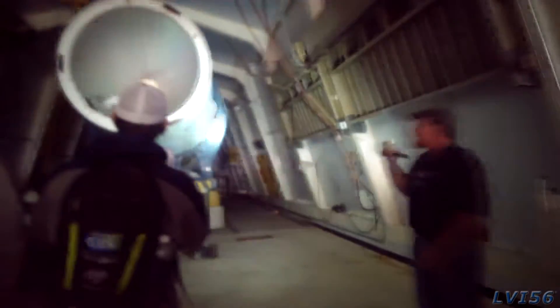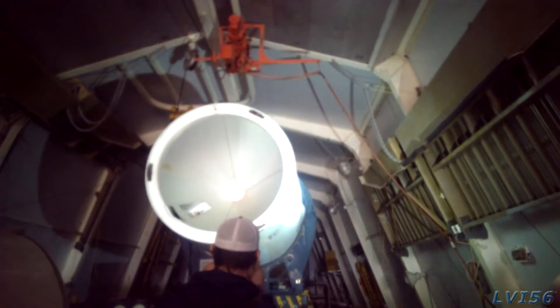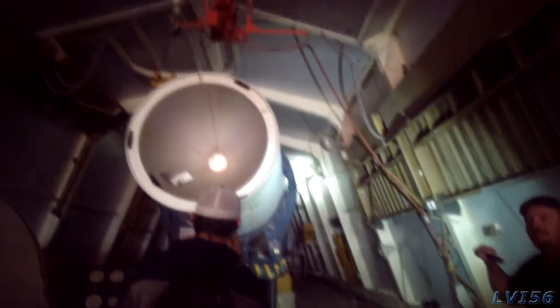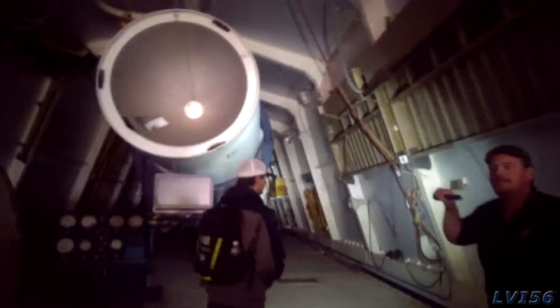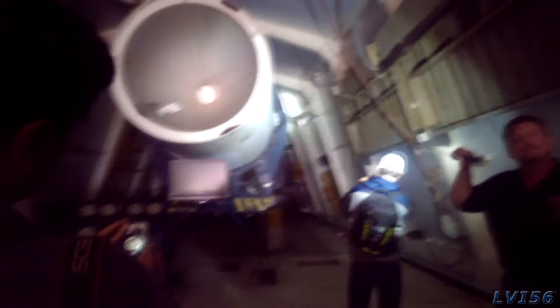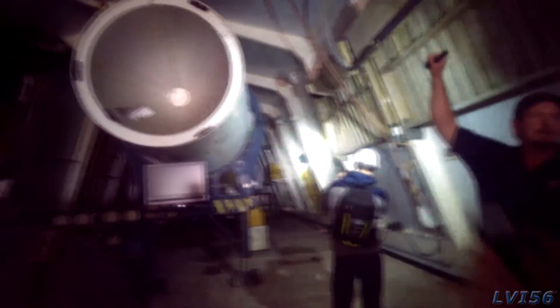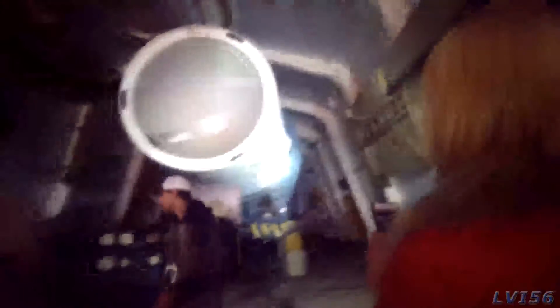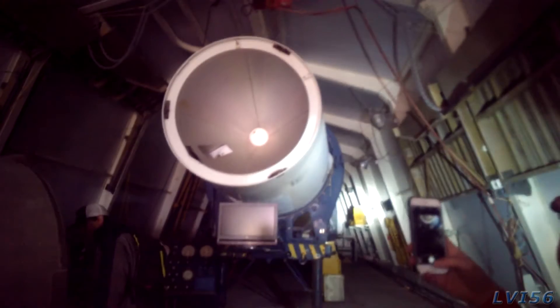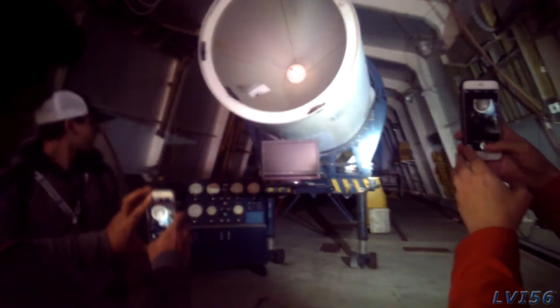This booster — this airframe — is a Thor SM-75, a 1959 Thor SM-75. This particular airframe was on nuclear alert in England from 1959 to 1963. The students from the 392nd Missile Training Squadron trained here at Vandenberg Air Force Base and went to England. It was a joint program: the Royal Air Force was in charge of the booster, and the U.S. Air Force was in charge of the bomb, so it took both to agree before it would go through the count.